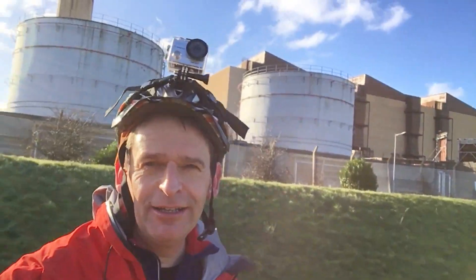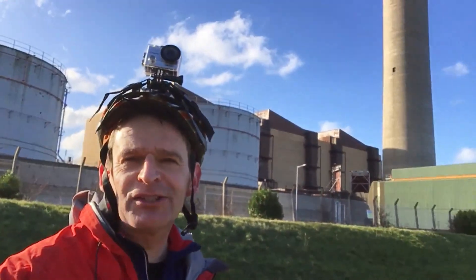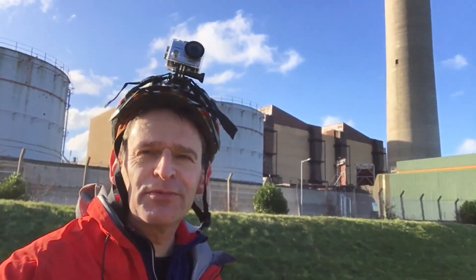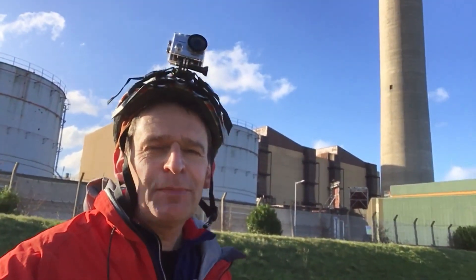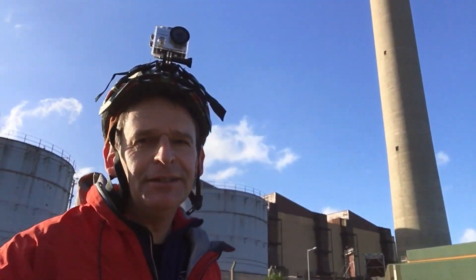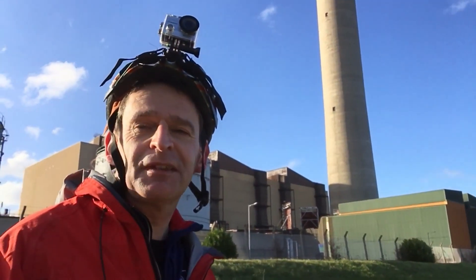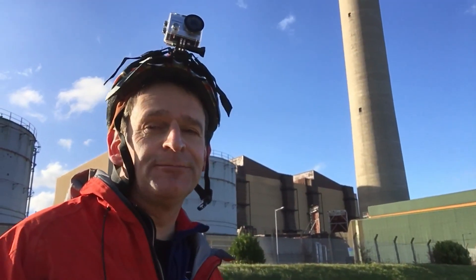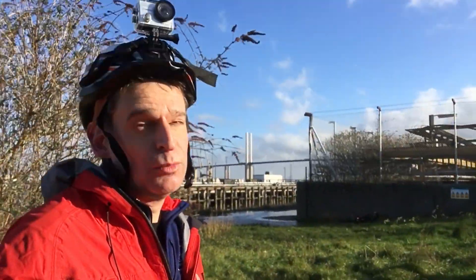So here we are a bit further along the river. We've found Littlebrook Power Station — quite an impressive structure. You may have seen it going across the Dartford Bridge. Just pan back so you can see the chimney. Unfortunately it's closed down now because it didn't meet emission standards, but it's still quite an impressive structure.